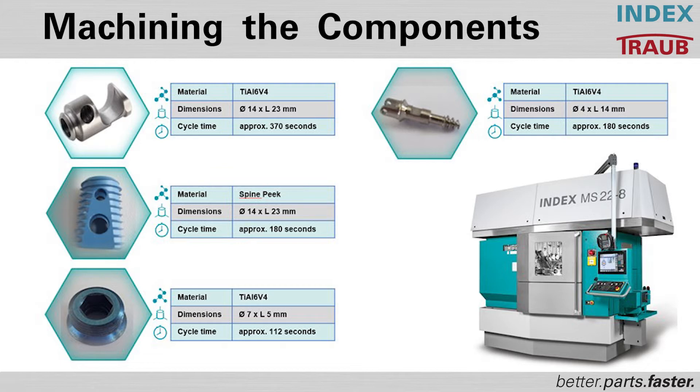Also, the implants for the spine, the cages, must have a special solution because special bone material will be involved so that they grow together in the perfect way. Maybe you can tell us something about our new multi-spindle machine where we can produce the parts.